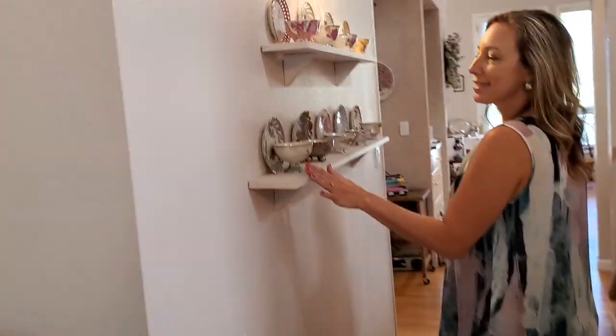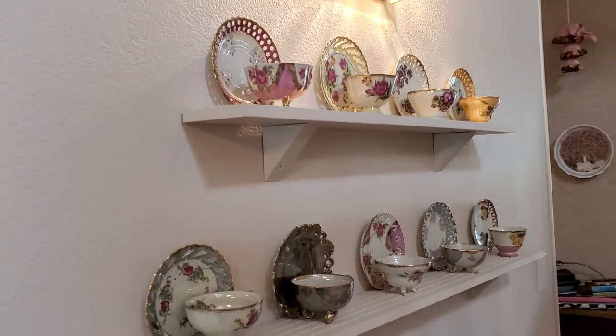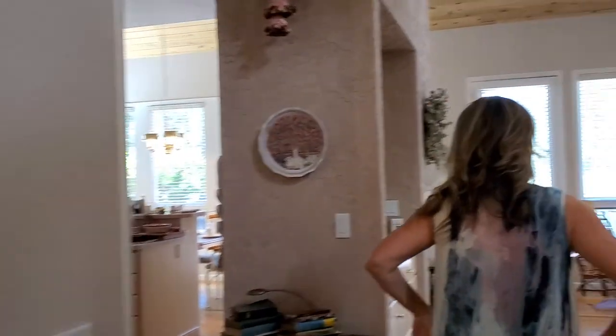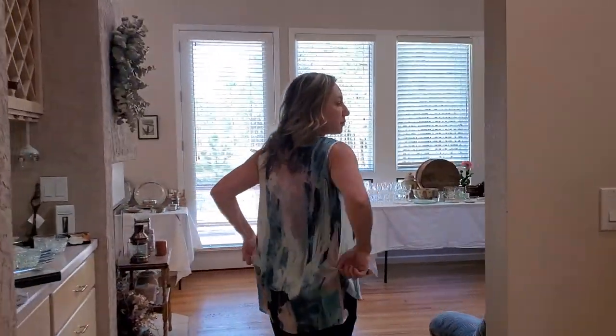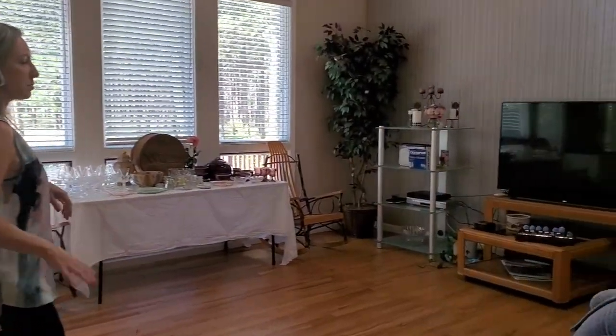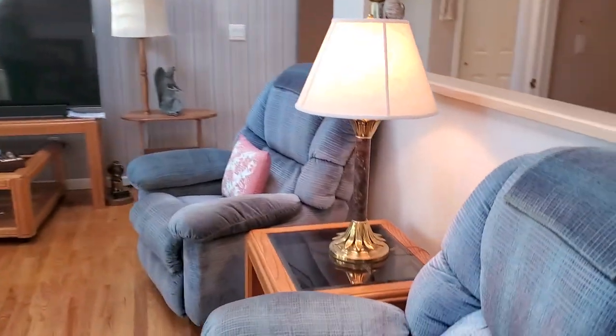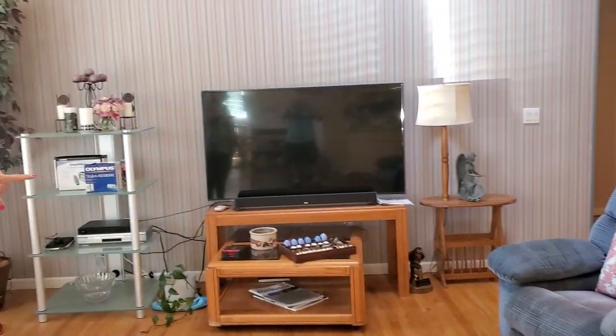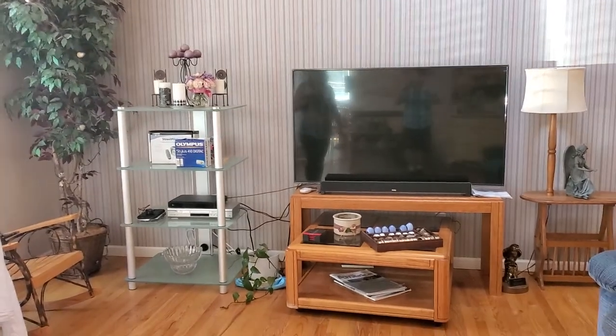We can't miss these teacups — it's probably the most gorgeous teacups I've seen in the sale. We'll go into the living room: I've got some sitting chairs, a nice big flat screen TV with the sound bar.